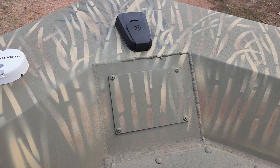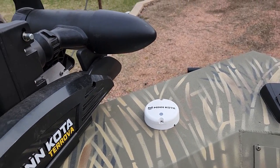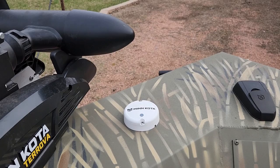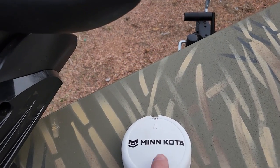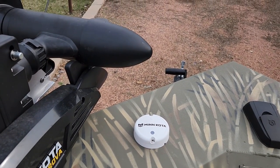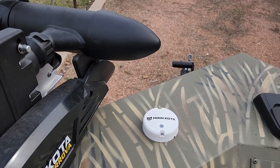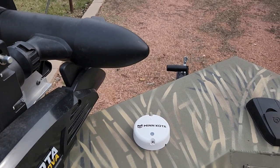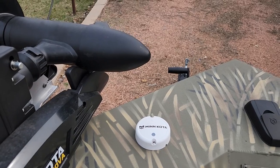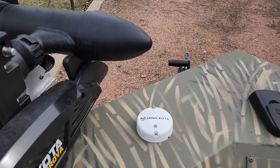That's essentially where I'm going to mount the Helix 7. The GPS is on the head of the Minn Kota — all this compass sensor does is tell the GPS which direction the boat is headed. As you can see, there's a little arrow on top that points that way, so when you're doing a heading with spot lock and heading for a specific tree or whatever, it knows that's the front of the boat and that's where the direction of the boat goes.